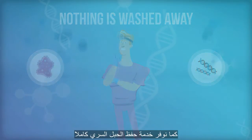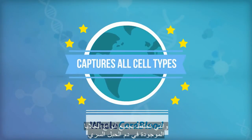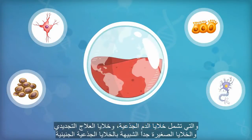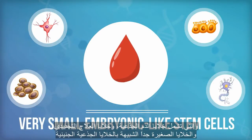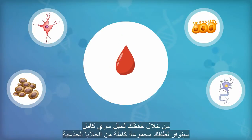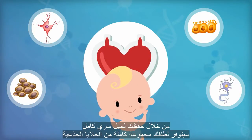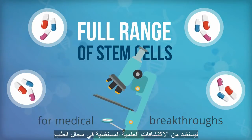We also have our whole cord blood service that captures all cell types found within the cord blood, including blood stem cells, regenerative medicine stem cells, very small embryonic-like stem cells, hormones, growth factors, and more. By storing the whole cord blood, your baby will have the full range of stem cells available for future medical breakthroughs in the medicine field.